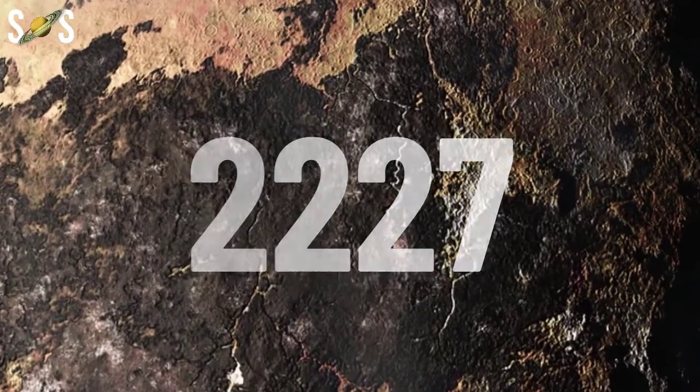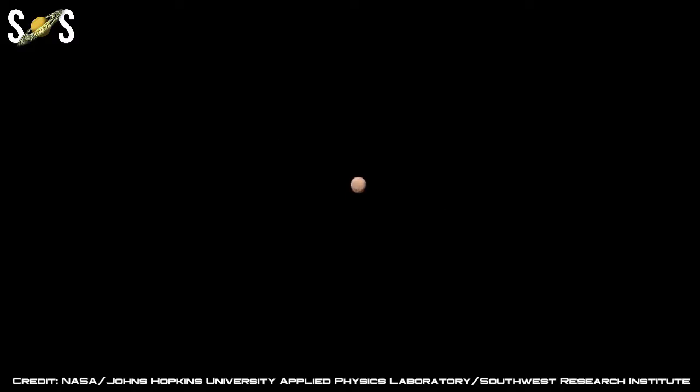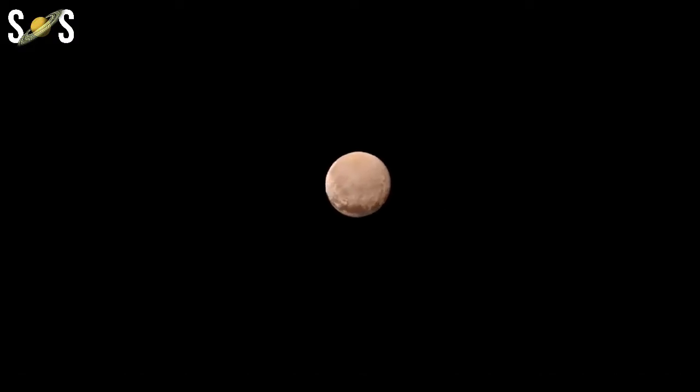As Pluto moves closer to the Sun, ices on its surface warm slightly and sublime — evaporate from solid to gas — to form a thin, mostly nitrogen atmosphere.